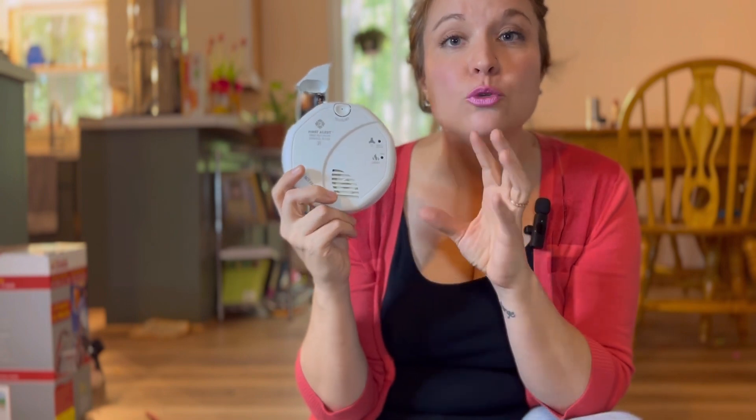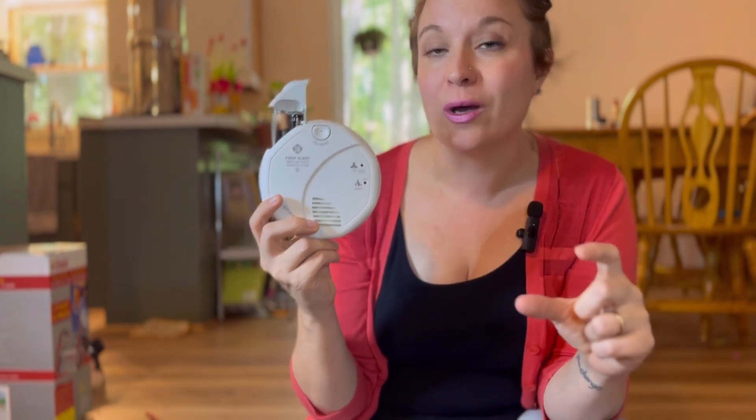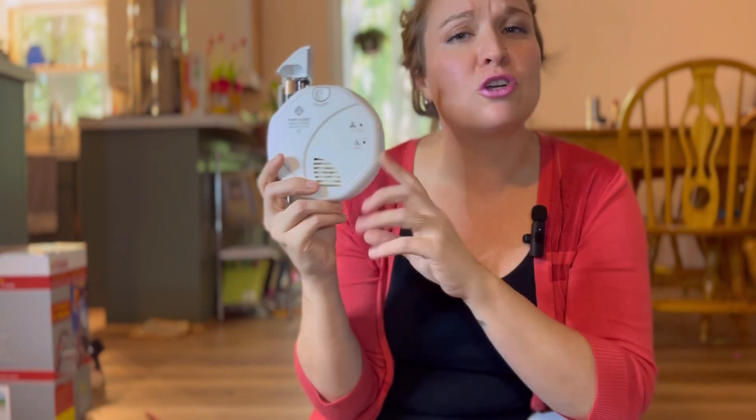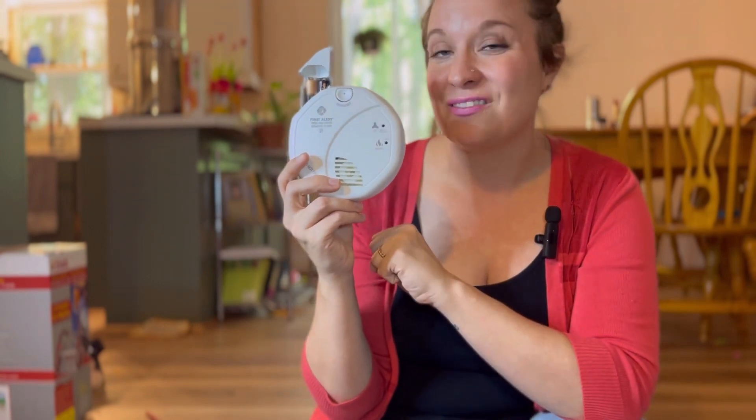Make sure if you do have one that's plugged into the wall, it also has a battery backup. The last thing we want is your power to be out and your CO2 monitor to go down. A battery-powered smoke detector and CO2 monitor is an essential for keeping your house safe and sound.